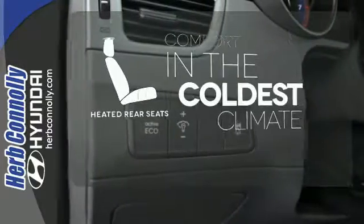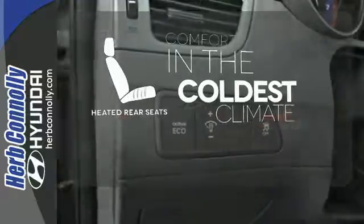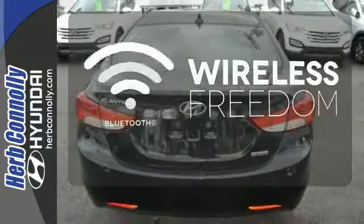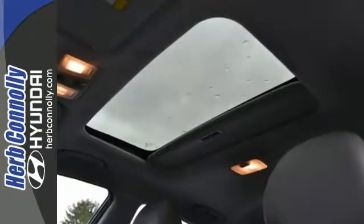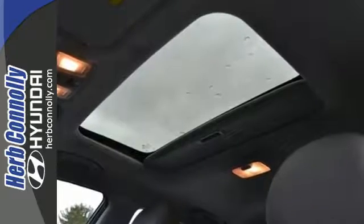The heated rear seats keep your passengers as comfortable as you. You don't have to put your life on hold when you have Bluetooth. Ward off the chills with heated seats. It's sleek, stylish and affordable — a perfect blend of both needs and wants.